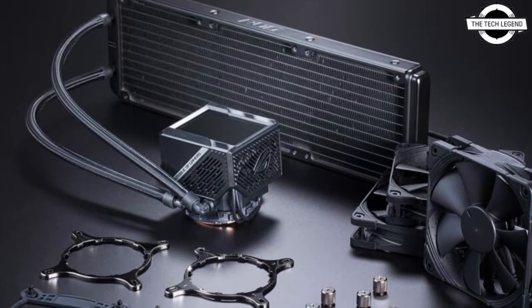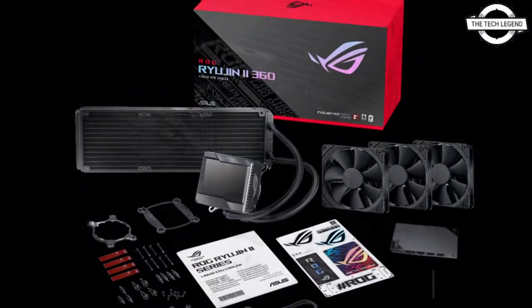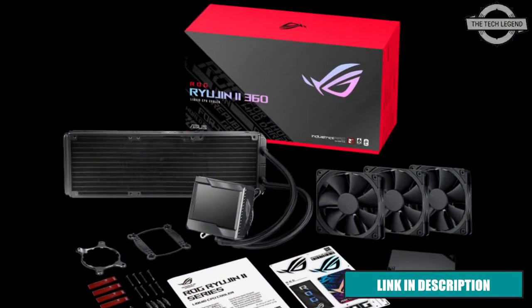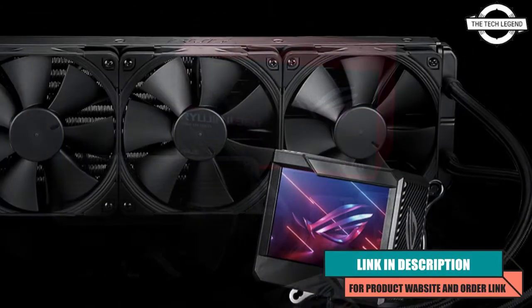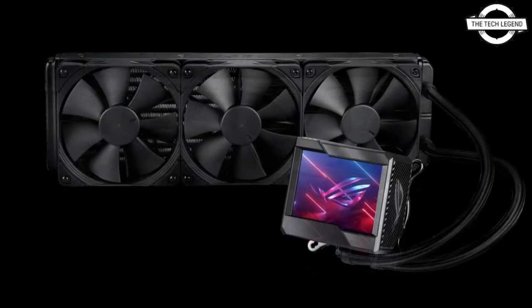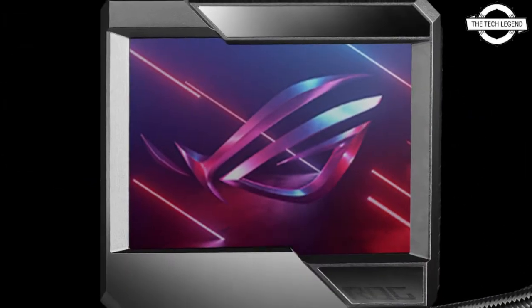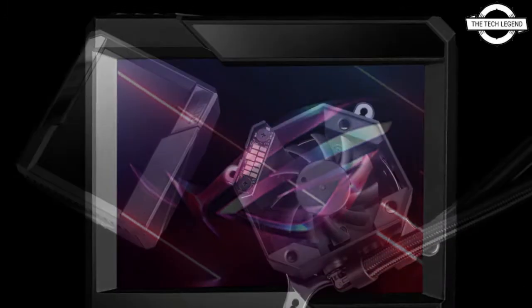Welcome to the TechLizzen channel. Today we're talking about the Asus AIO coolers which support Intel Core processors. Asus has released AIO coolers supporting Intel Core 12th generation processors, and ROG Ryujin, ROG Strix, and TUF Gaming all-in-one CPU coolers now ship with the LGA 1700 mounting kits.